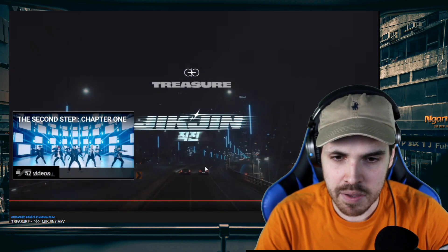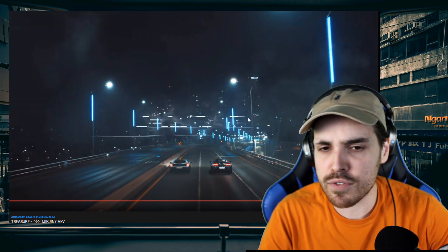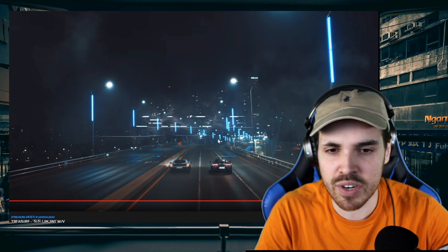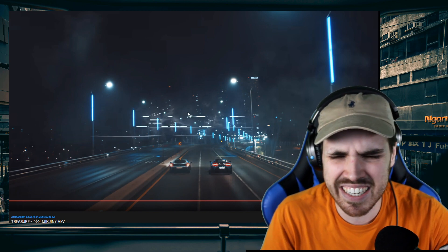I wonder where this is filmed because I was in Korea but I never saw these types of street lights. If this was filmed in Korea, please tell me in the comments — I'm very curious. I've also seen these street lights in Minho's MV, and I'd love to know if this is a standard in Korea or not.